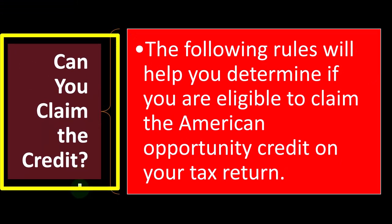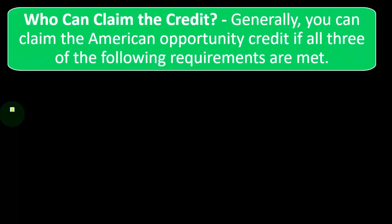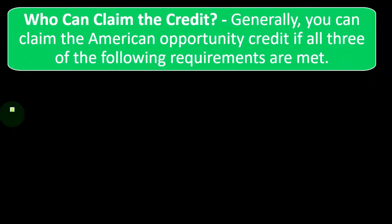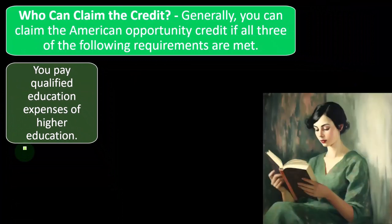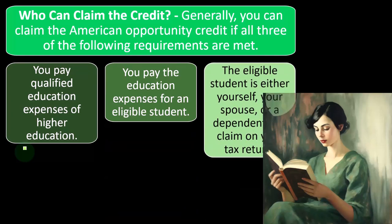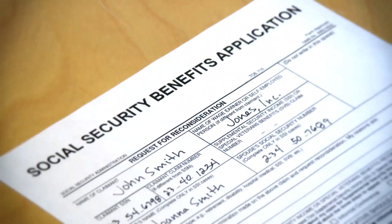Can you claim the American Opportunity Credit? Generally, you can claim it if all three of the following requirements are met. First, you pay qualified education expenses of higher education — typically college. Second, you pay the education expenses for an eligible student. The eligible student is either yourself, your spouse, or a dependent — someone reported on your tax return, with their Social Security number or identification number on your return.